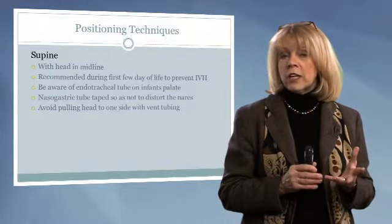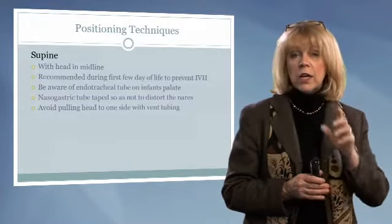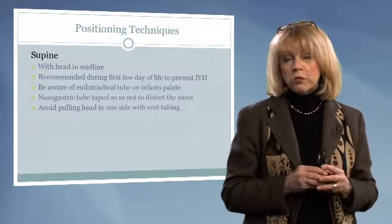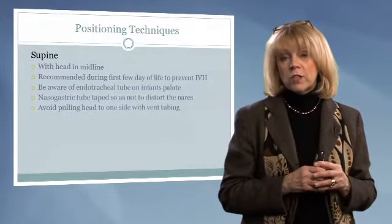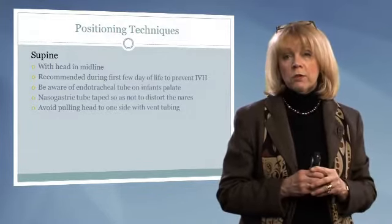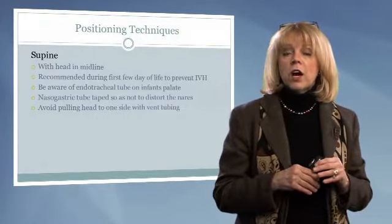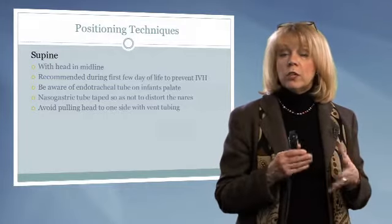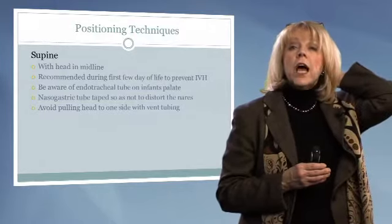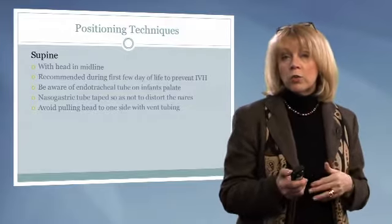We also want to be keenly aware that the nasogastric tube could be in the way. We may need to move it from one side to the other so that it is more comfortable for our infant. When an infant is on a ventilator, we need to be keenly aware that we don't hang him by his ventilator tubing — it should be in a comfortable, relaxed position so we're not putting undue stress or strain that creates a tremendous amount of extension in the neck.